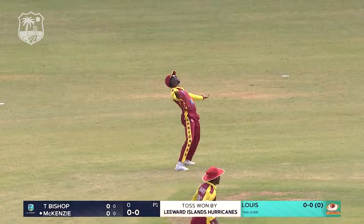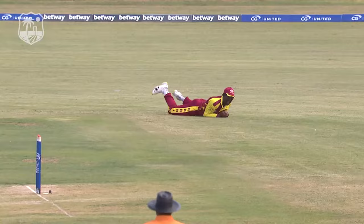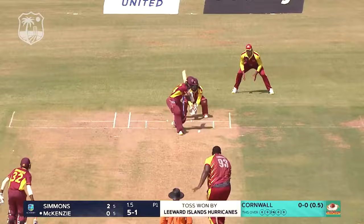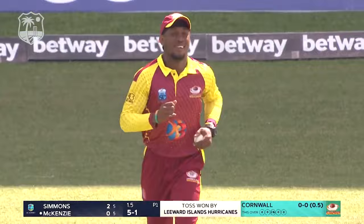Straight away it's a wicket — Jeremiah Louie has struck on the very first delivery of this CJ United's Super Cup. That's a fantastic catch, couldn't ask for a better start. Ariel hasn't quite got it and there's a long off waiting — the long off takes it. It's two for two for the Leeward Islands, what a start this is after winning the toss.